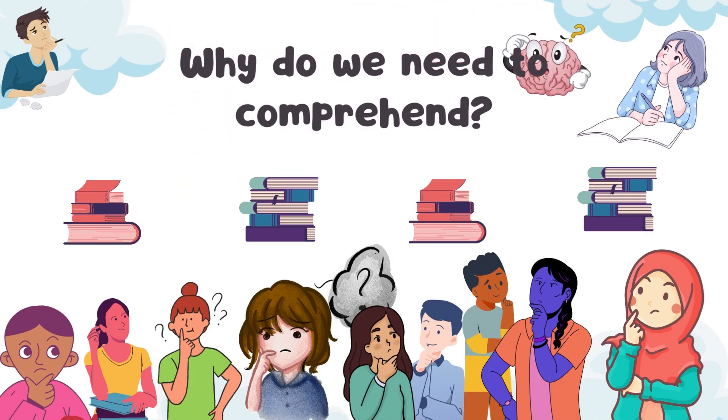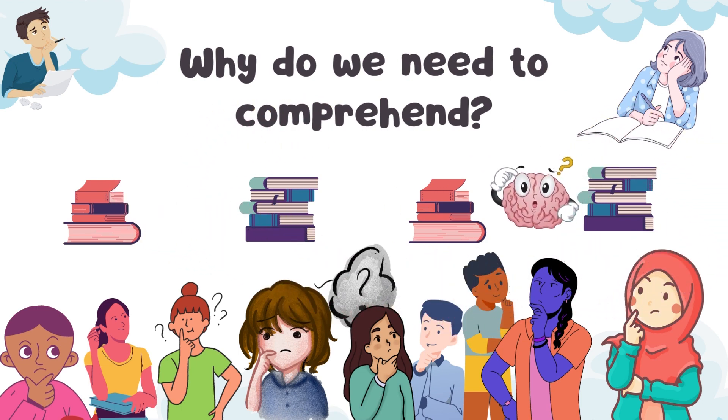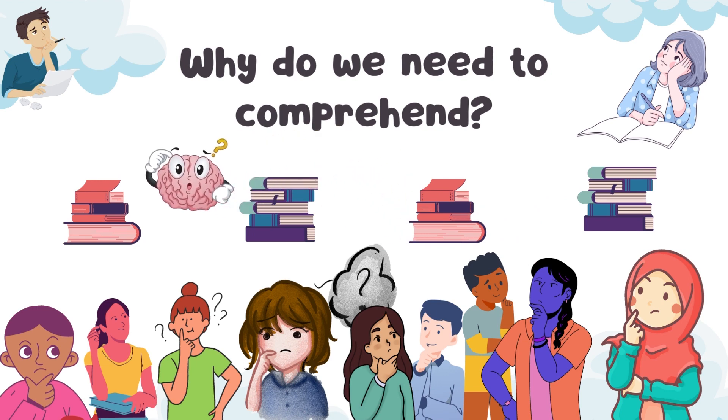Going back to the very basics of why we need to comprehend: reading comprehension helps us better understand the written word and how to effectively communicate with others. It enables us to extract and comprehend meaningful information from text, helps us build on our existing knowledge and develop critical thinking skills, and also increases our vocabulary and improves our writing and speaking abilities.